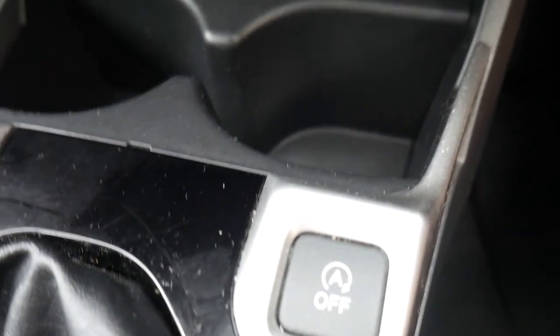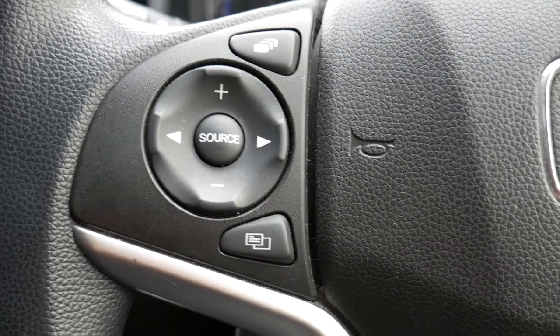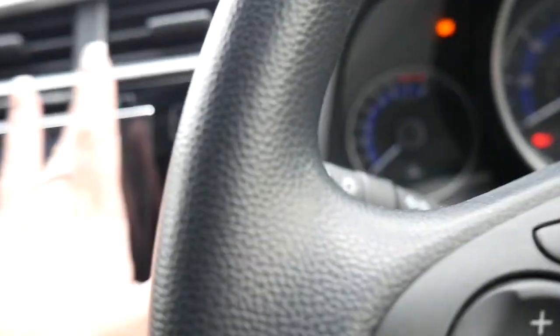There are extra two drink holders and storage space as well. Start-stop technology will help you save fuel in the long run. Auto headlights and rain-sensitive wipers are also included. Your audio controls are on the steering wheel along with Bluetooth and phone connection for pairing your phone up.